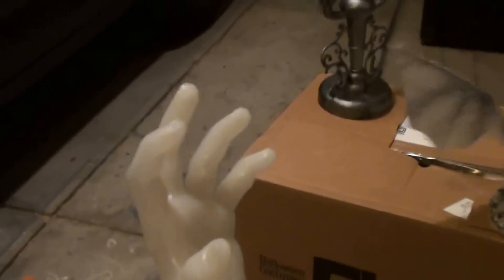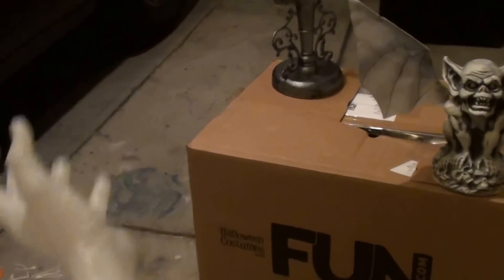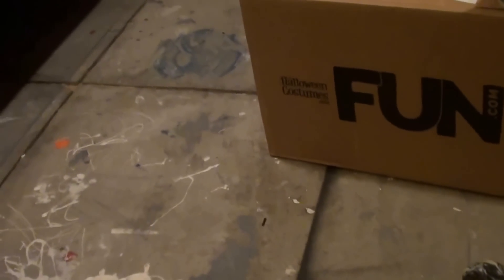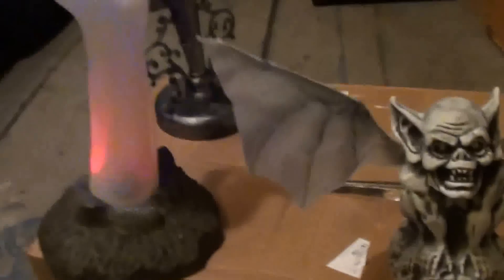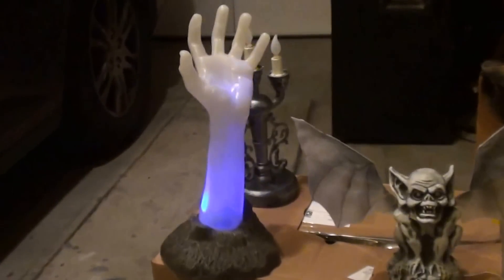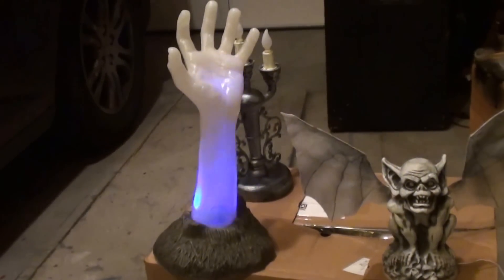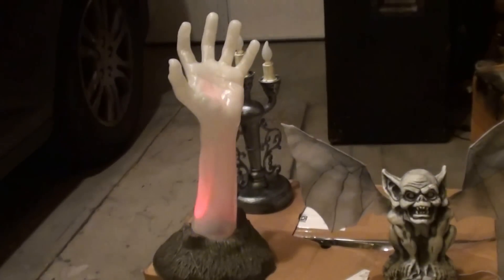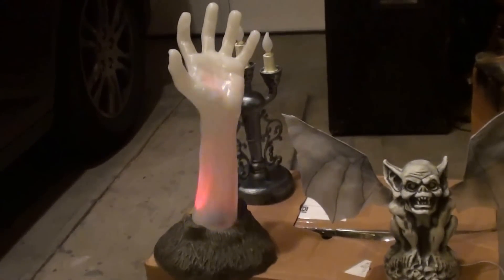Then, this hand over here — I think it'll work great in the graveyard. Let me flip the switch here. You can see it lights up all cool, and that'll work great because our graveyard is very dark. The LED's changing color — that'll look groovy.